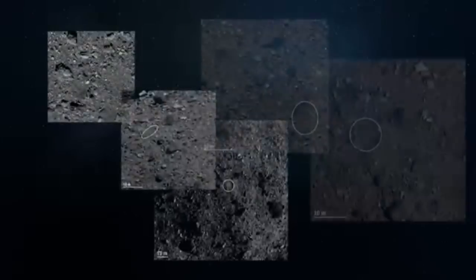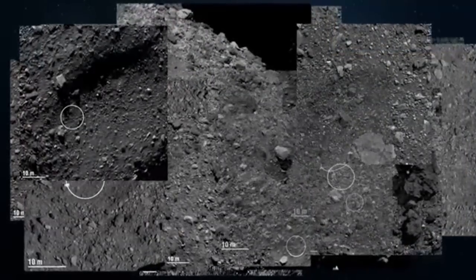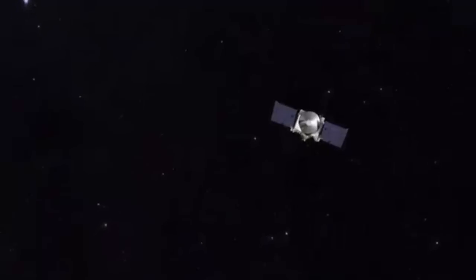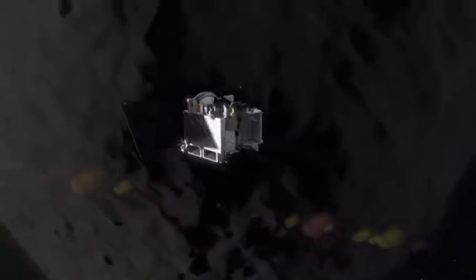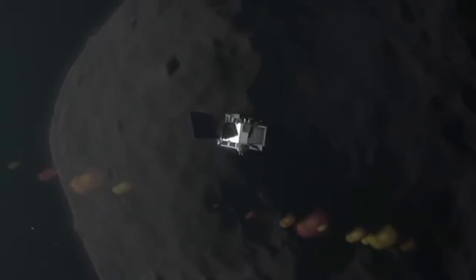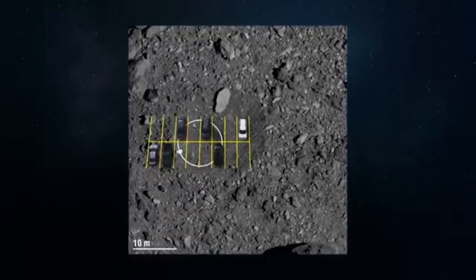The spacecraft has been closely imaging these sites from different angles to select the best touchdown spot for OSIRIS-REx. What was originally envisioned as a smooth and easy touchdown on Bennu's surface has become a complex endeavor to tag a small, crowded space on the asteroid — an area no larger than a few parking spots — by mid-2020.